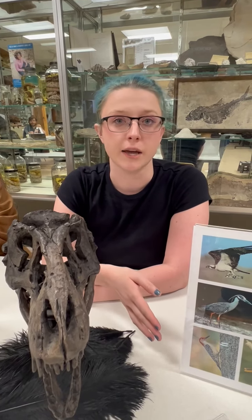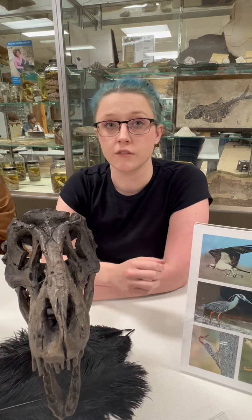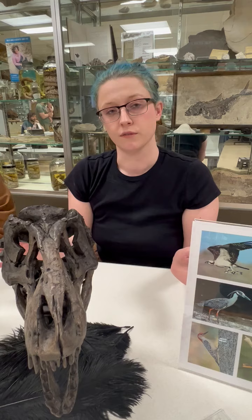But birds use it to fly, because flying takes up a lot of energy so they need a lot of oxygen. But it's the same lung — just two different uses.